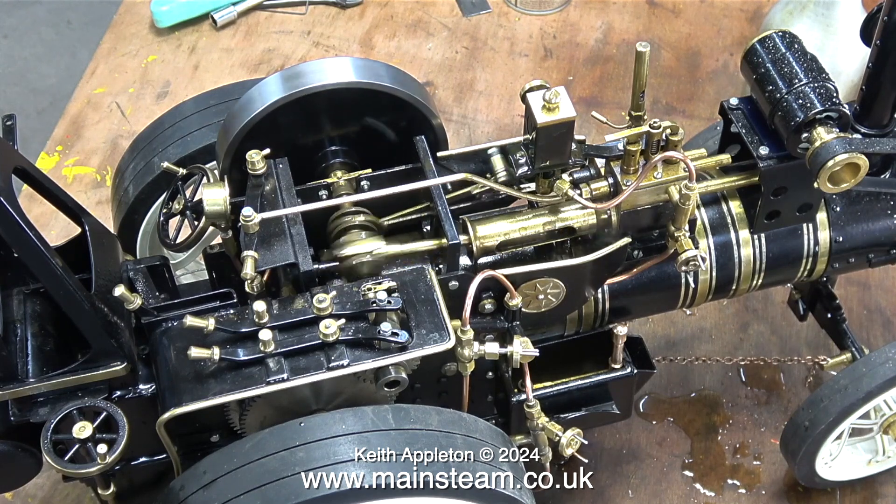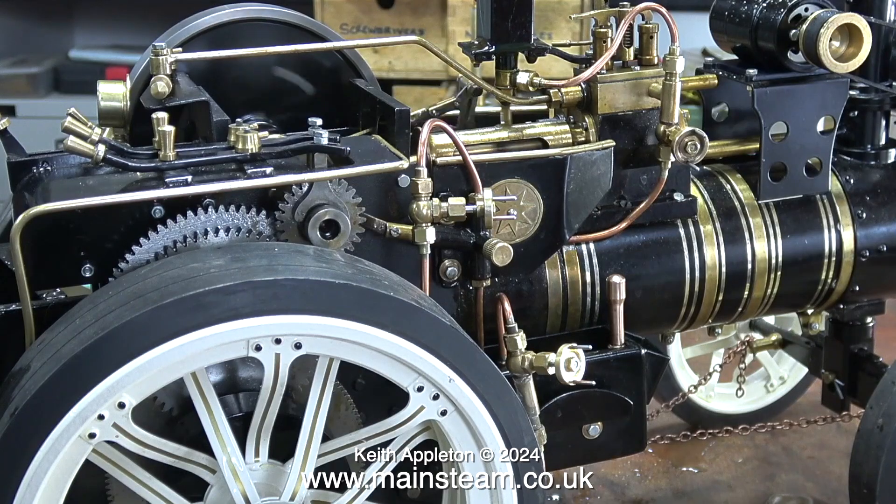Oh yes, and I almost forgot — having prostate cancer also causes me problems some days. I don't feel up to it. Stay safe, stay healthy, thanks for watching, and I hope you enjoy the compilation. This is a marquee scenic attraction engine.